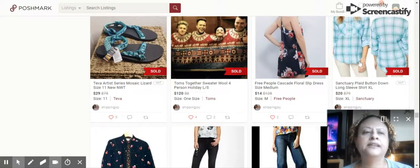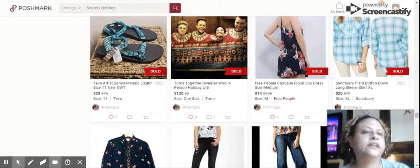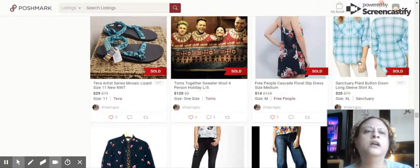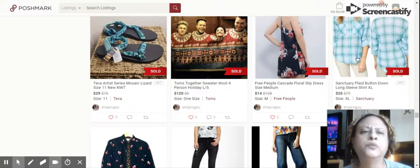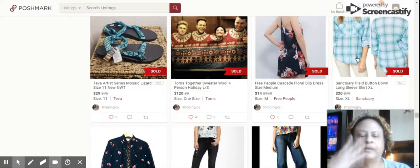We have the Sanctuary Plaid Button Down Long Sleeve Shirt, extra large. It was such a soft, crepe-y material — brand new with tags. I bought it at TJ Maxx on their yellow tag sale for like $10, so not a huge profit, but I had originally purchased it for myself and ended up buying another one I liked better for my skin tone.